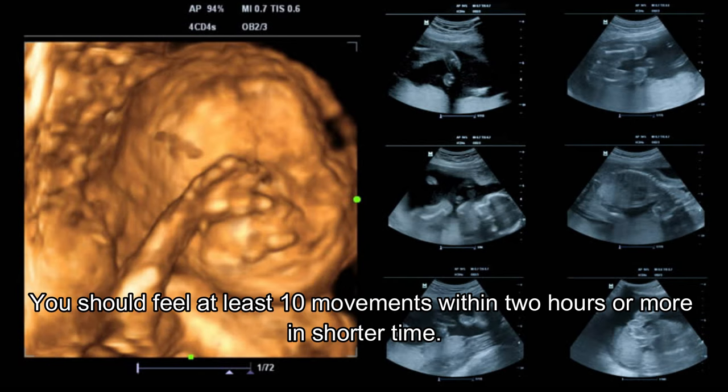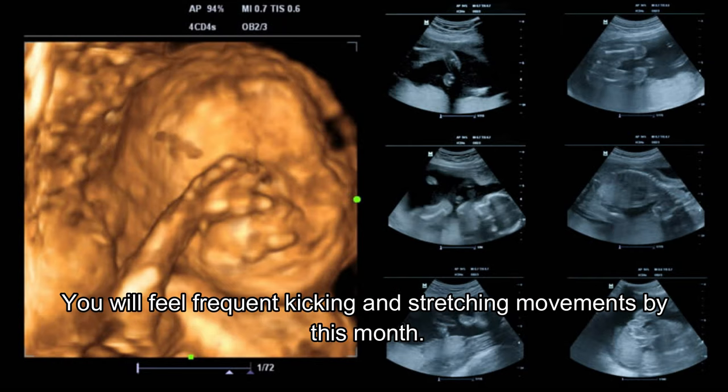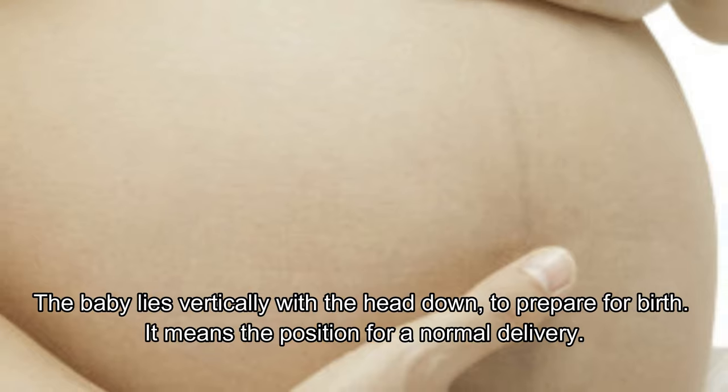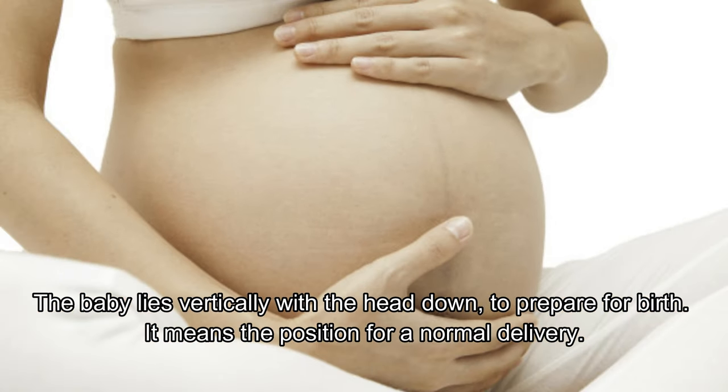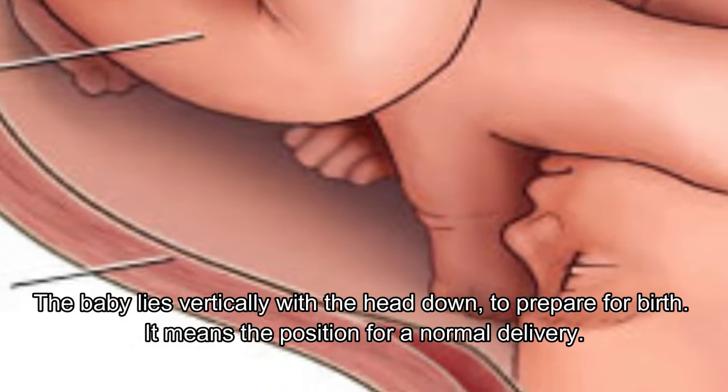You should feel at least 10 movements within two hours or in a shorter time. The skin is red and light fat accumulation begins; bones begin to harden and you will feel stretching movements by this month. The baby lies vertically with the head down to prepare for birth, which is the position for a normal delivery.